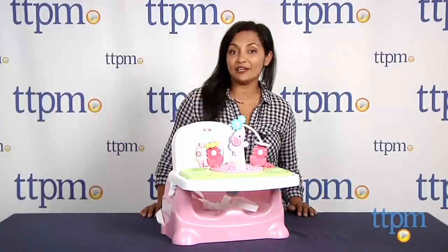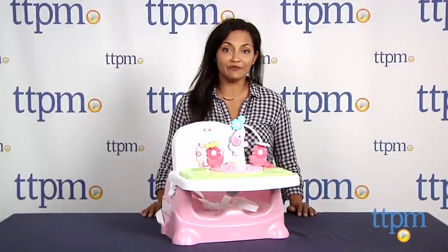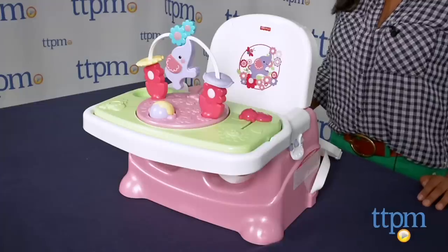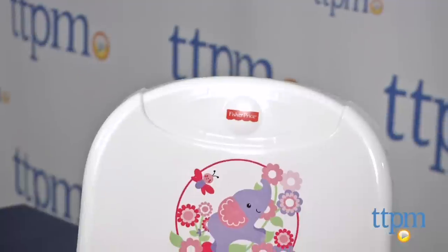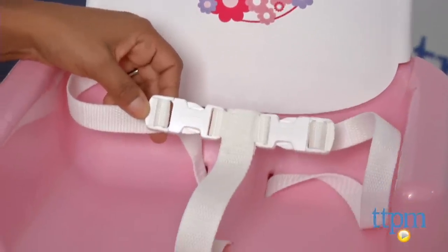Hey everyone, this is Maria with TTPM. Here we have the Pretty in Pink Elephant Booster from Fisher-Price. This is a handy-dandy booster for babies, which not only welcomes baby to the dinner table with everyone, but also provides hands-on playtime.